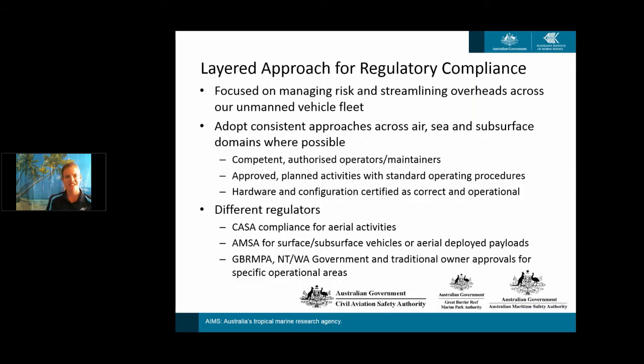We're adopting a layered approach for regulatory compliance, generally focusing on principles — the whole point of having a regulator is to make sure we're safe for people, equipment and the environment. We're focused on managing risk in everything we do and streamlining our overheads, both within our own team and agency, but also for our regulators. As our unmanned fleet continues to grow, we have to make sure it's scalable across the air, sea and subsurface domains.